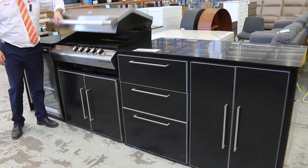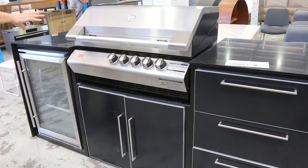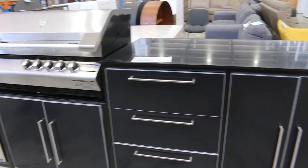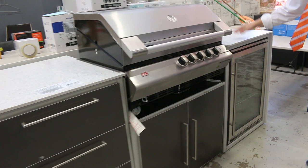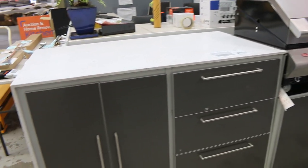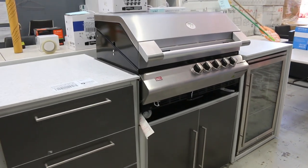Just come in, only about 10 minutes ago — beautiful outdoor kitchens. Ziegler and Brown Turbo Elite tops there, the cooking units. Absolutely sensational. Got the fridge there and also the drawers, the stone tops, really nice units. You'd be well and truly over $10,000 in the shops for these — probably more like $12,000, $13,000.